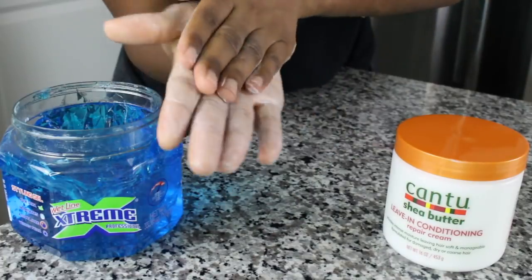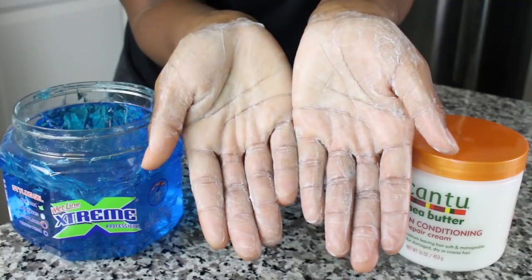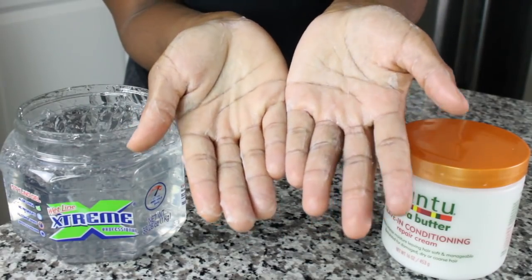Now let's talk about the Cantu Leave-In Conditioner. A lot of people still use Cantu. With the blue gel it was a pretty smooth blend, but I'd probably proceed with caution depending on your hair type — if you have buildup it could possibly turn white, or it could possibly not. It's pretty safe to try. However with the clear, you're in the clear — go ahead and get your Cantu on.